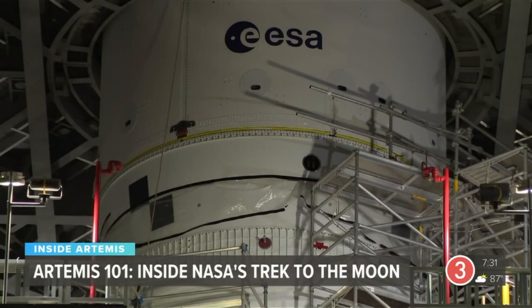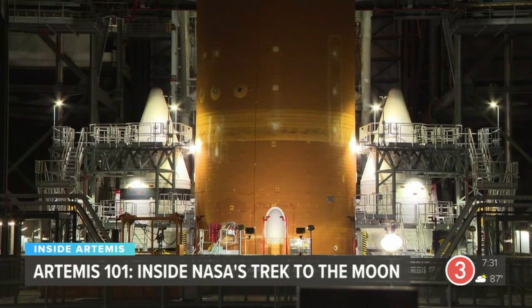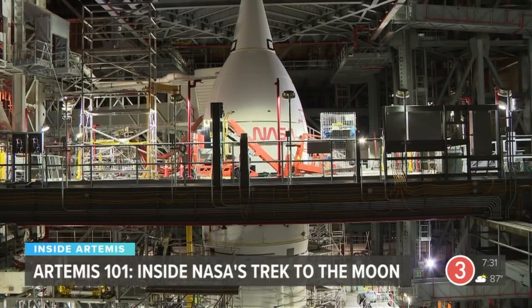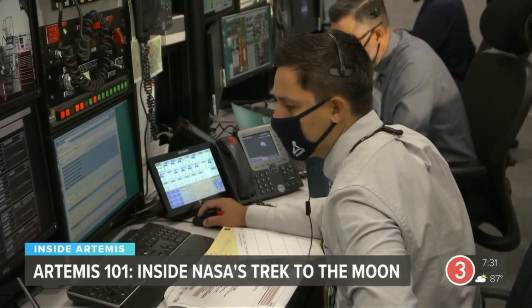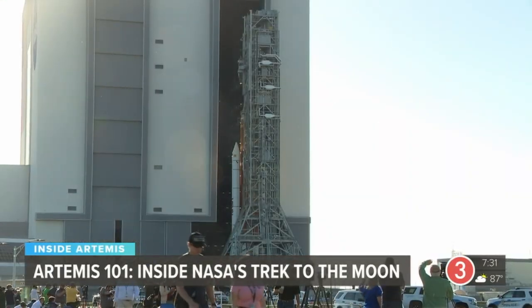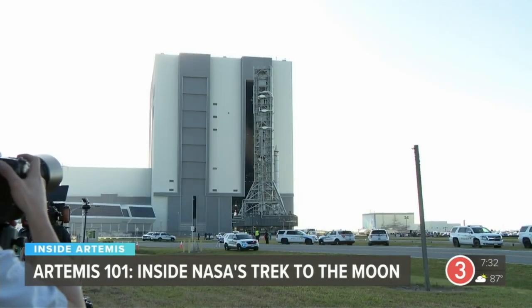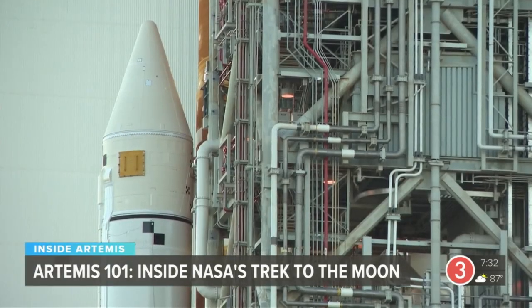Artemis 1 — the first flight bringing together the most powerful rocket in the world with a new human space capsule and all the upgraded infrastructure back here on Earth to make it a success. NASA built this mission on a solid foundation of know-how, creating more power, more technology, and more capability to propel us farther from Earth than ever before.